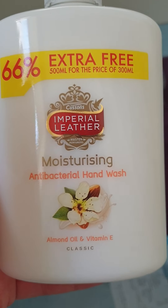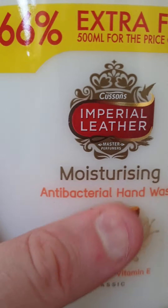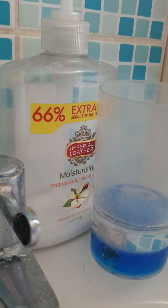I got the Imperial Leather almond oil and vitamin E — it's quite good, quite a big one for a pound. I've got another one at home but it's getting a bit low.